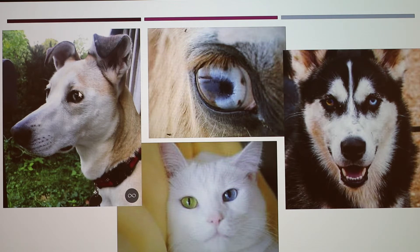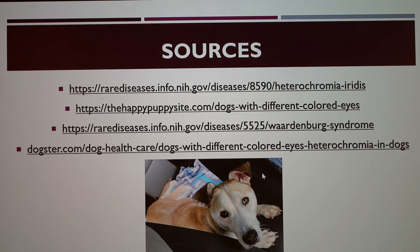Here are some pictures: a horse with segmental heterochromia, a dog with complete heterochromia, Lunabel with segmental heterochromia, and a cat with complete heterochromia — look at that green and blue! Those are my sources. [Applause] Very interesting!